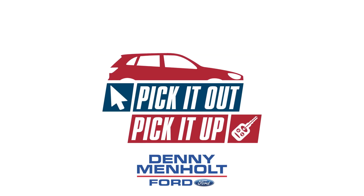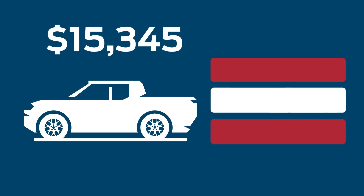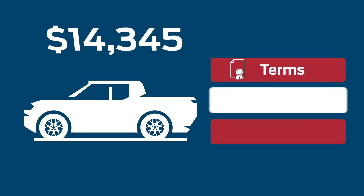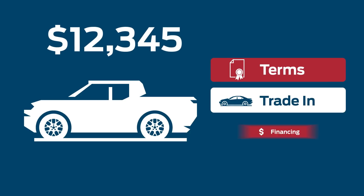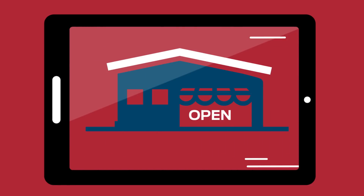Pick it out and pick it up at Denny Menholt Ford. Go to DennyMenholtFord.com. Pick out your car or truck, select your terms, value your trade, and apply for financing — all on your own time from wherever you are.